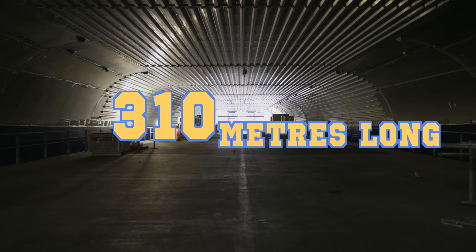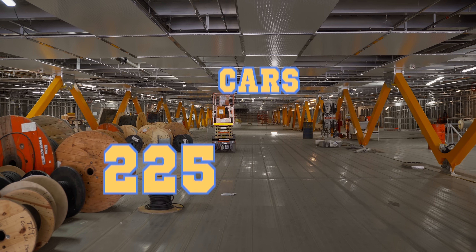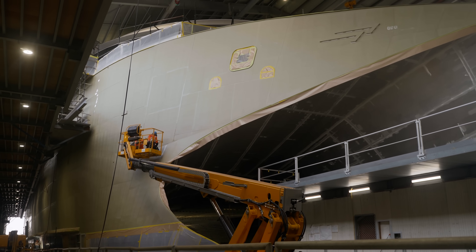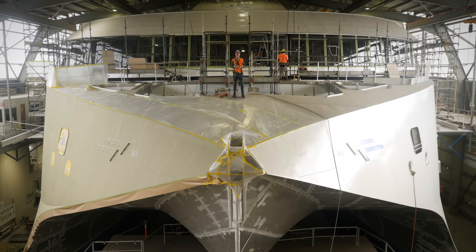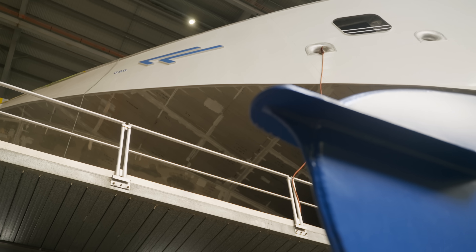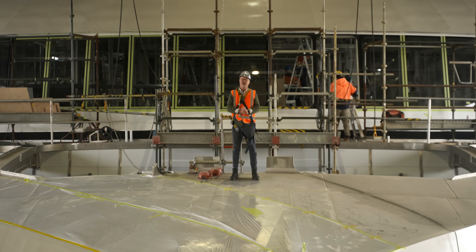It's 310 meters long. It can carry 2,100 passengers. It can carry 225 cars and it goes into service later this year. So we've come to Hobart in Tasmania to see this amazing construction. That is a great big ferry, and this is the Everything Electric Show.